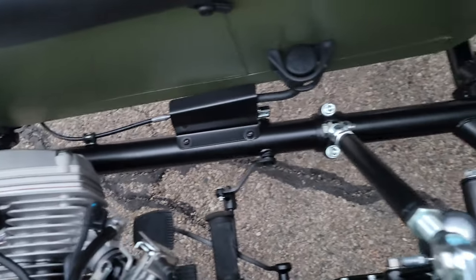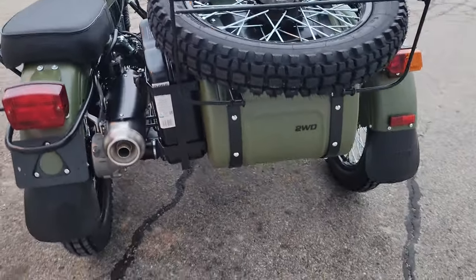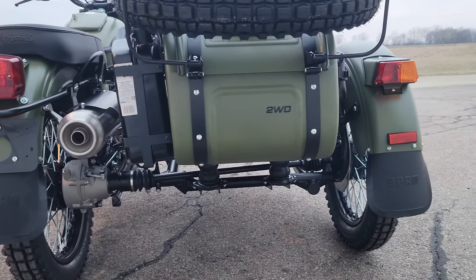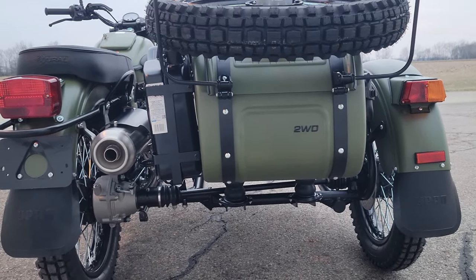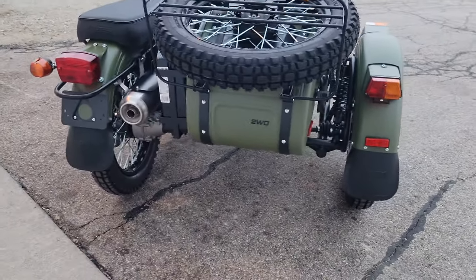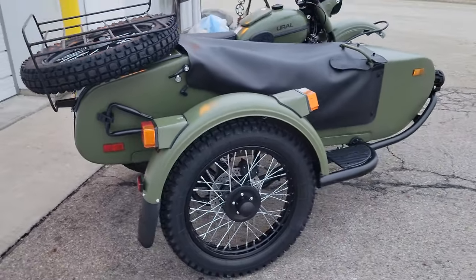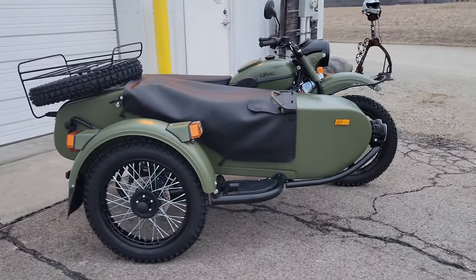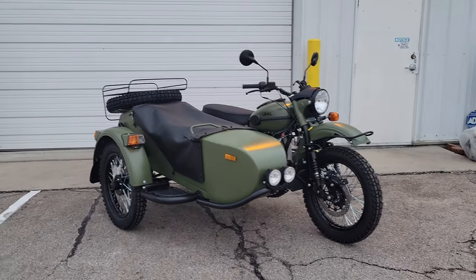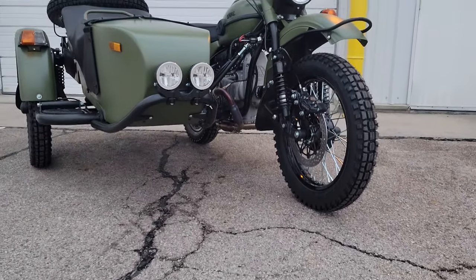2023 is shaping up to be a very good year for Ural motorcycles — getting some things sorted out and everything's moving forward. We'll have plenty of 2023 inventory on the floor. If you want to special order one, don't hesitate to give us a call or send us an email; we'll work up a price and an estimated delivery date. Right now if you place an order you're looking at approximately April–May timeframe, so if you're looking for one for this riding season, don't hesitate.